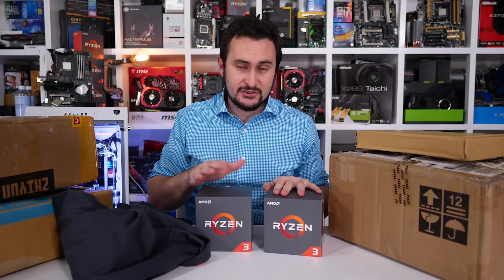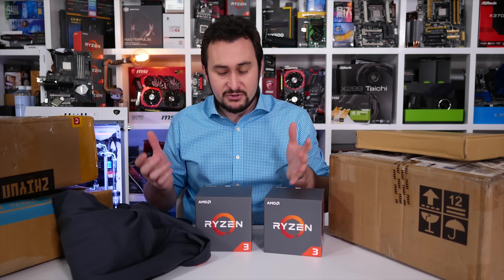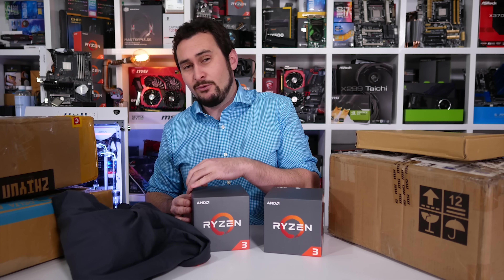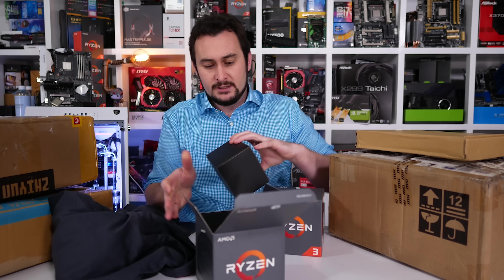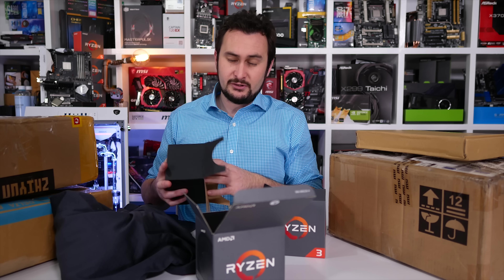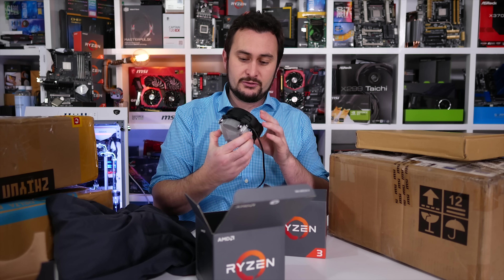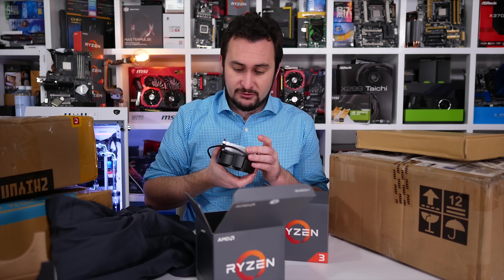You guys probably saw my Ryzen 3 simulated benchmark video yesterday, and pretty much expect those numbers to be spot on. What I don't know, and I'm really looking forward to exploring in the review, is things like overclocking - how well these chips overclock. I suspected they came with the Wraith Stealth cooler, and let's have a look. This is looking very Wraith Stealth-ish. Yes, indeed. So they do come with the smaller Wraith Stealth cooler, which is still a very good cooler.